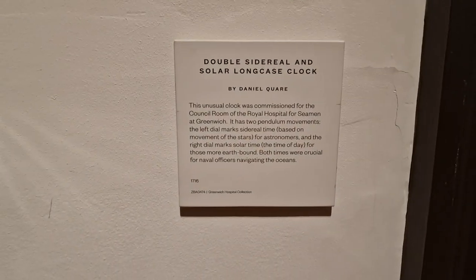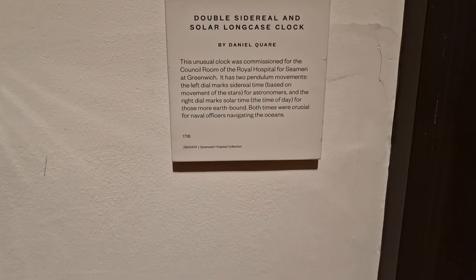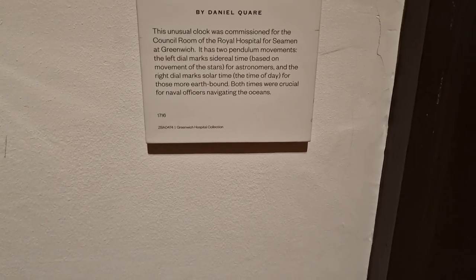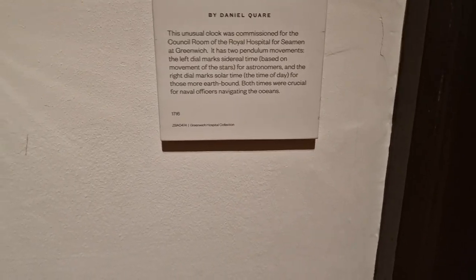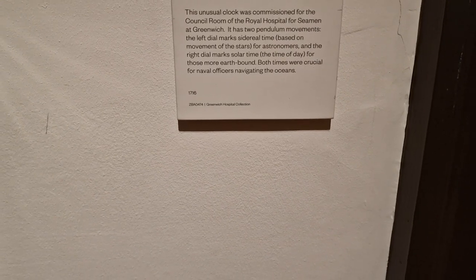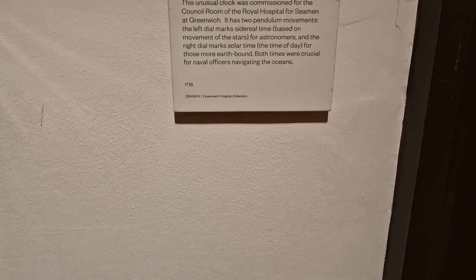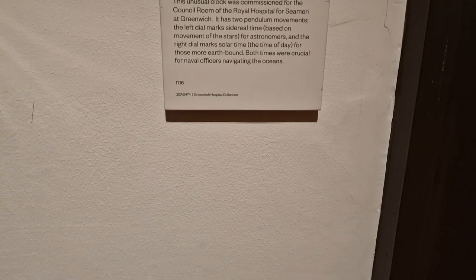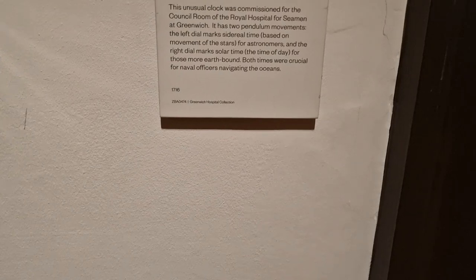Double sidereal and solar long-case clock by Daniel Quare — a very famous maker. This unusual clock was commissioned for the council room in the Royal Hospital for Seamen at Greenwich. It has two pendulum movements: the left dial marks sidereal time based on movement of the stars for astronomers, and the right dial marks solar time — time of the day — for those more earthbound. Both times were crucial for naval officers' navigation.